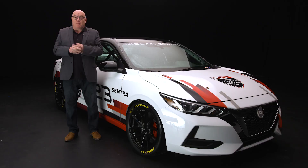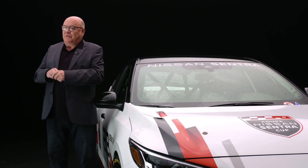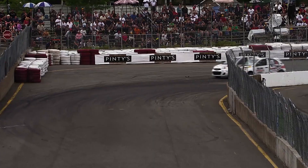It will offer drivers one of the most affordable ways to participate in motorsport in Canada. I'm proud to partner again with Nissan Canada for three more years, marking an extension of the collaboration which began with the Nissan Micra Cup inception in 2015.